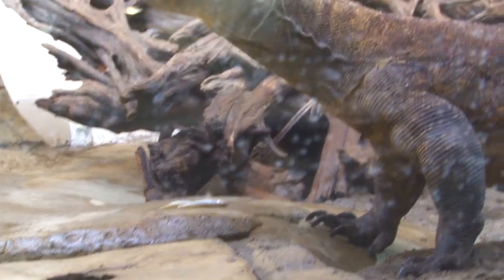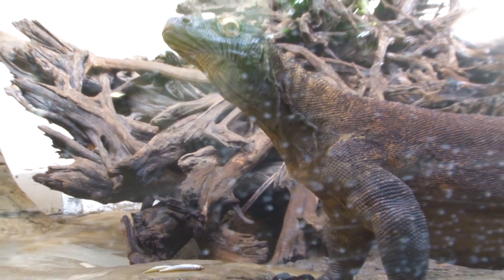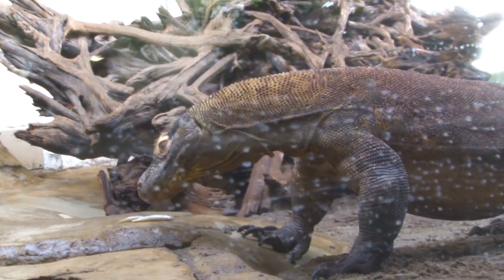They can also eat 80% of their body weight in one meal. That would be a lot of burgers. So I think they are some of the coolest animals in the world, here at the Calgary Zoo.